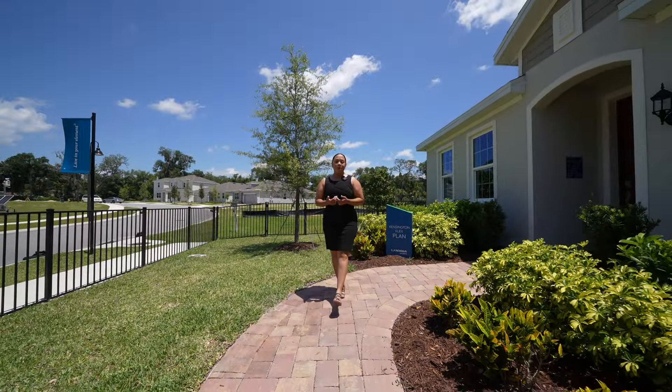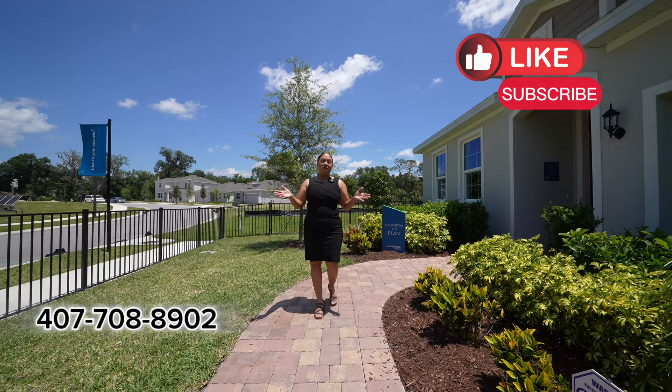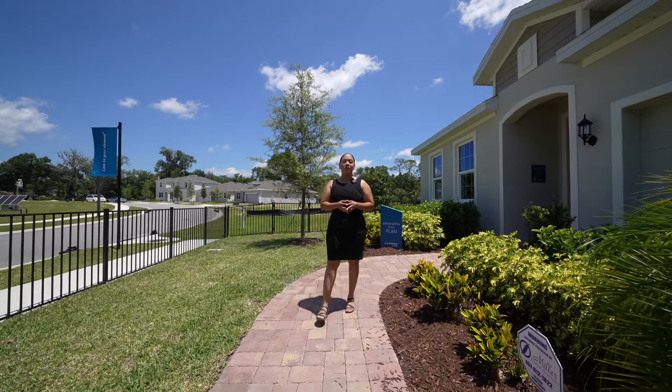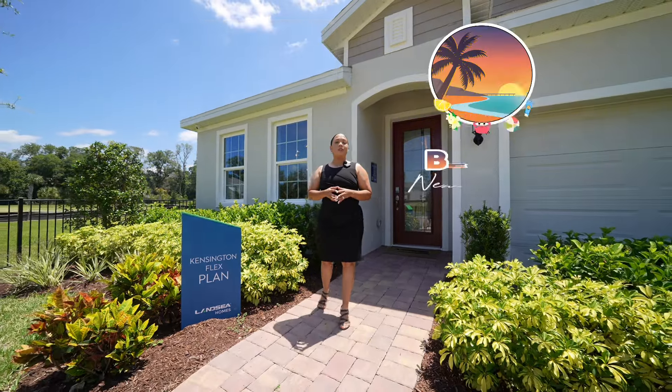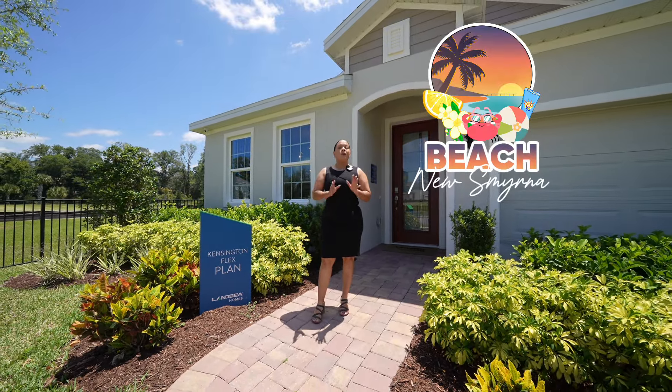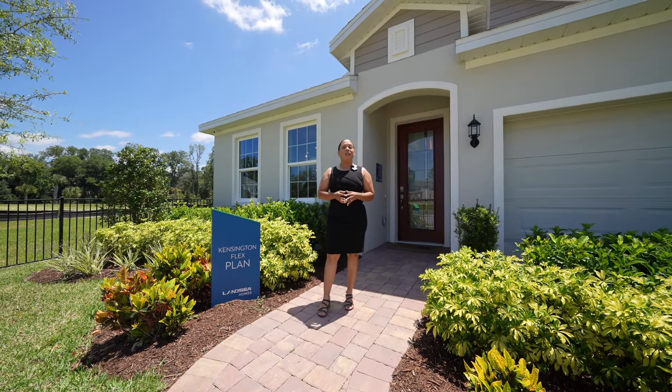If you are new here, my name is Michelle and I'm your Central Florida realtor. I'm here to help you with all of your relocation needs. Today, I am in the city of DeLand and we are just 40 minutes from New Smyrna Beach and also about 45 minutes from the Orlando area.